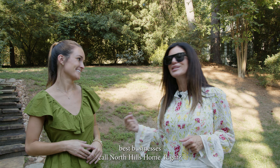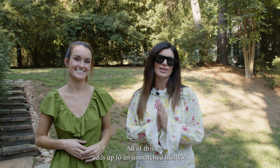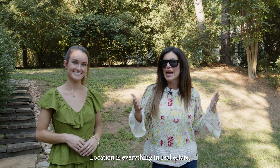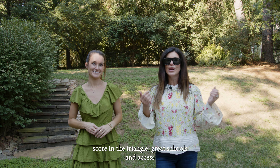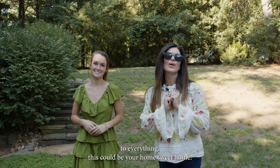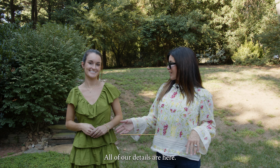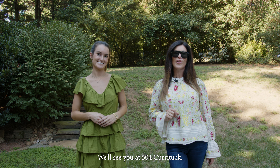You may even be able to walk to work, because many of the Triangle's best businesses call North Hills home. All of this adds up to an unmatched lifestyle. If you're looking for a place with the highest walkability score, great Triangle schools, and access to everything, this could be your home sweet home. Meredith and I would love to show it to you — we'll see you at 504 Currituck.